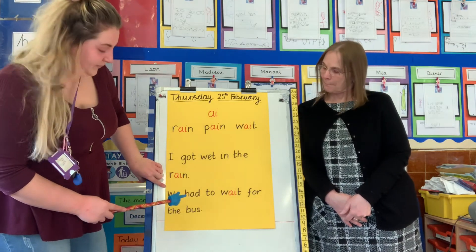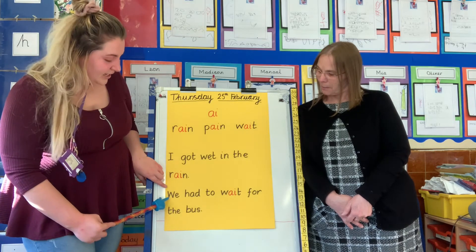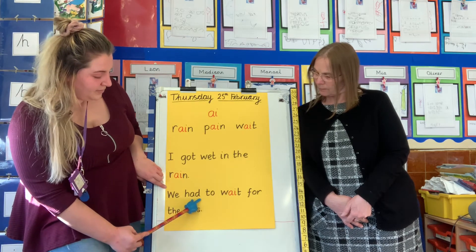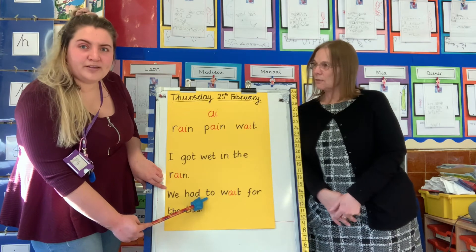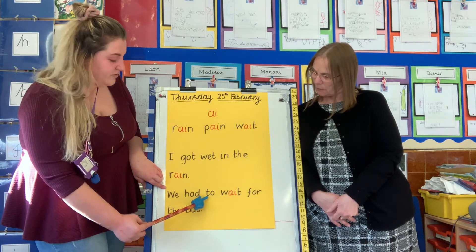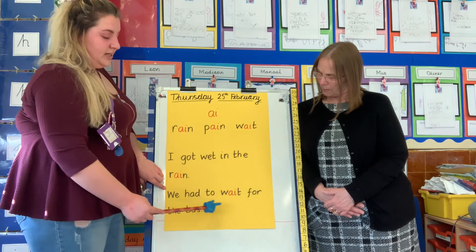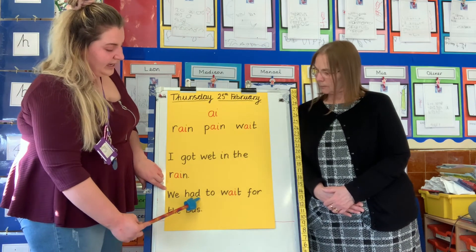Let's read our second sentence together. Oh, this is one of our tricky words. Do you remember this tricky word? Well done — this tricky word is 'we'. So we, what's the next word? H-A-D, had. What's another tricky word? Got lots of tricky words today — two. Well done. Remember with tricky words we can't use our sounds, we just have to remember it. So we had to, W-A-T, wait.